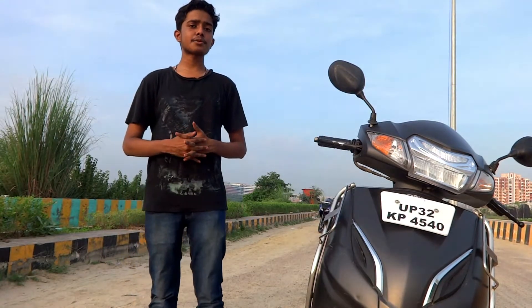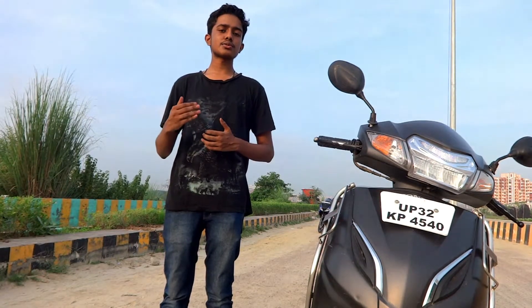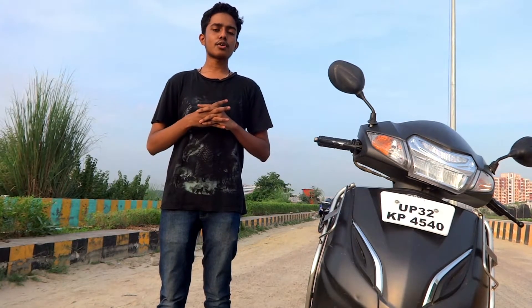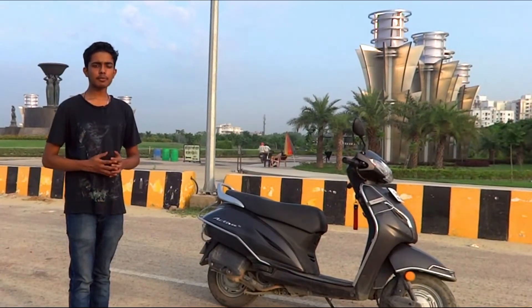Talking about some of the pros of this scooty: the first and major pro is Honda's service network, which is widely spread all across India — a key reason they sell scooties like hot cakes even without major changes. It also offers good mileage at 45 kilometers per liter and plenty of storage space, enough to carry a full-size battery or even an inverter.